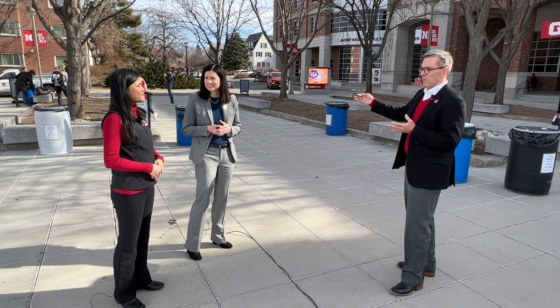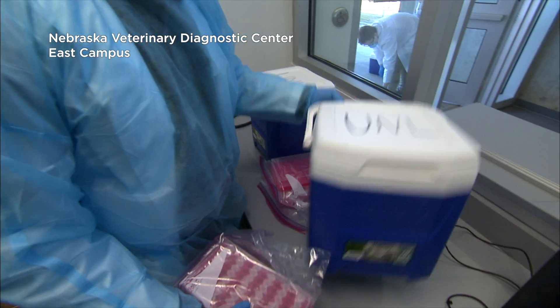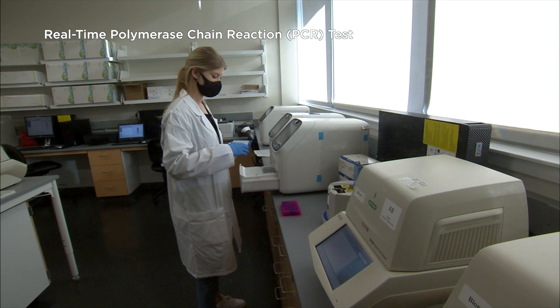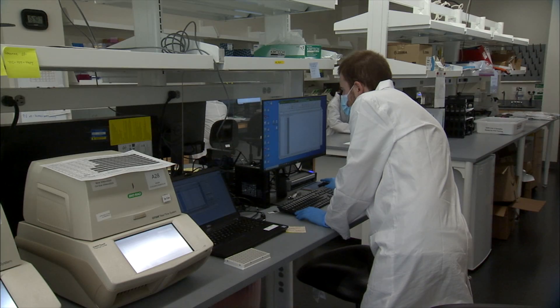How does it work from the time that a student, staff, or faculty member comes in and provides a test sample? Saliva samples are collected from collection sites throughout the university and barcoded for identification. A courier brings those samples to the Nebraska Veterinary Diagnostic Center. We process the samples for real-time polymerase chain reaction, or real-time PCR. This process takes about 80 minutes. When we finalize the test, the result will show in the Safer Community app within a minute.